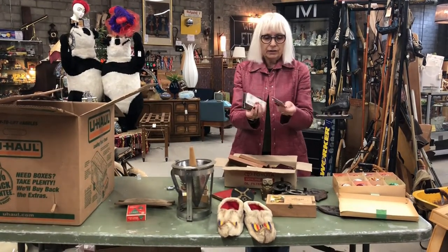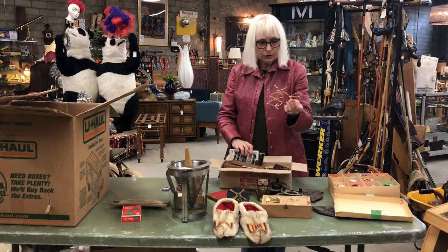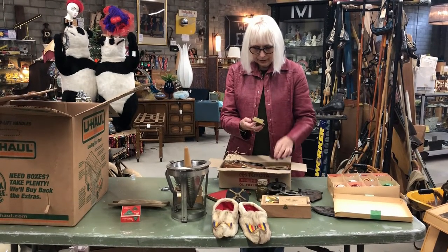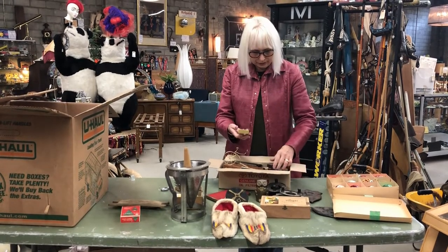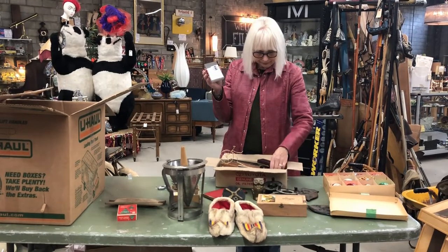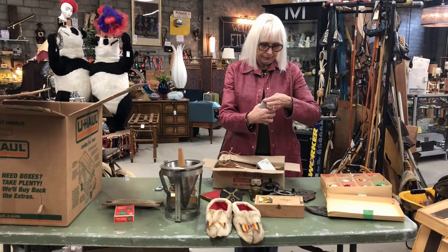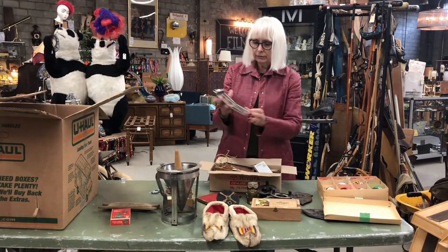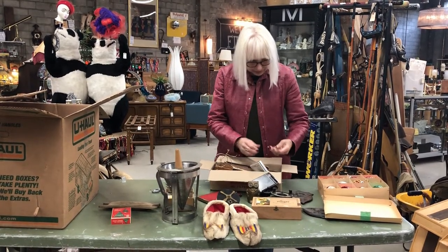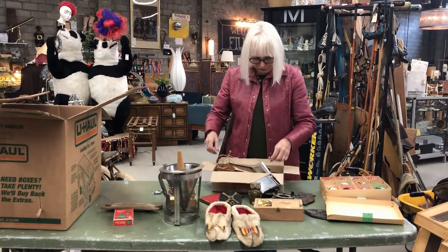Some signage. Some little decorative bicycles. Parts to — little letters — parts to a motor vehicle or something. Some old tape deck. A cigarette holder, an interesting metal one. A pen — it says Avon on it.